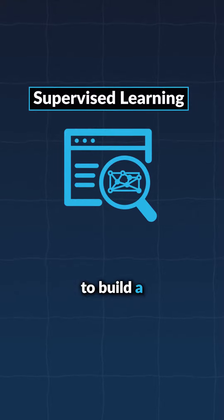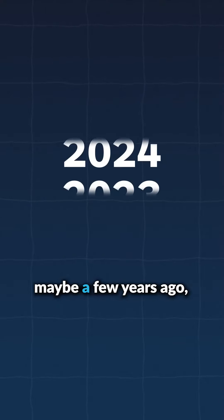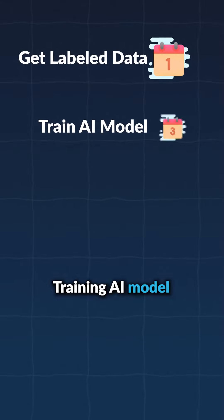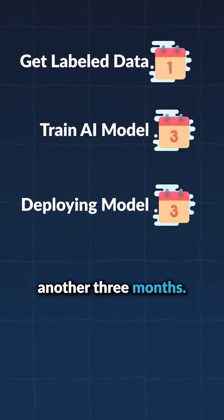With supervised learning, to build a restaurant sentiment review system, this would have been the typical workflow that my teams used maybe a few years ago: getting labeled data might take a month, training an AI model might take three months, and then deploying a robust commercial-grade AI system in the cloud might take another three months.